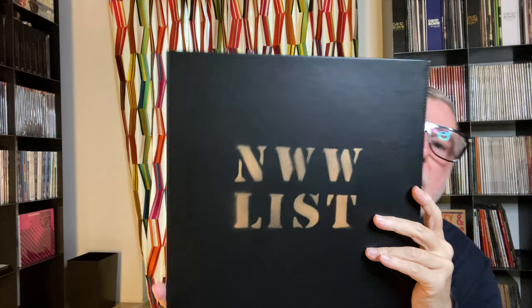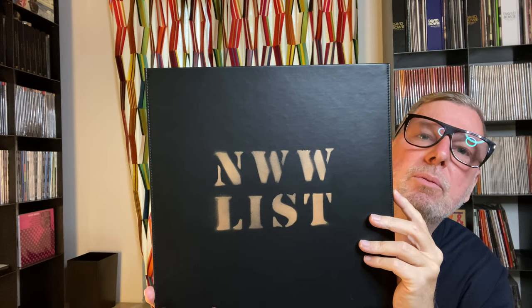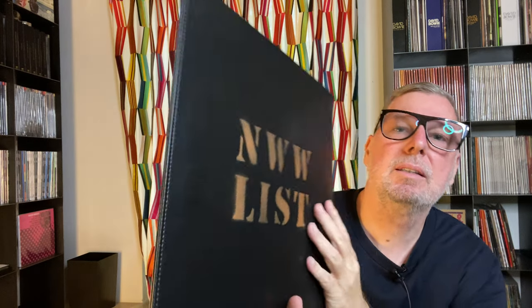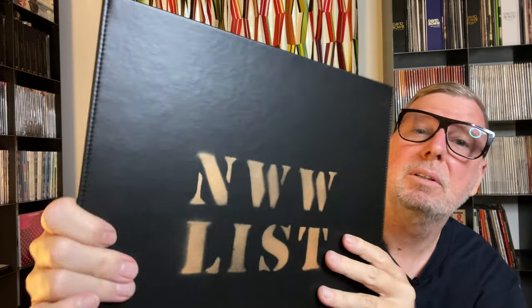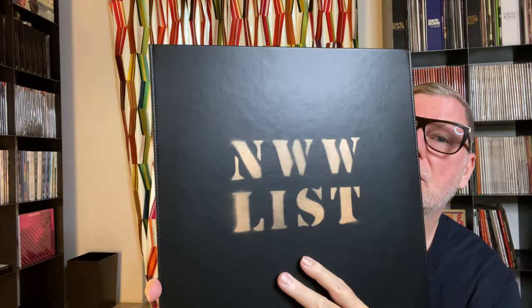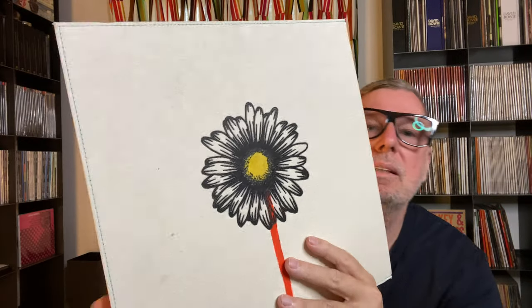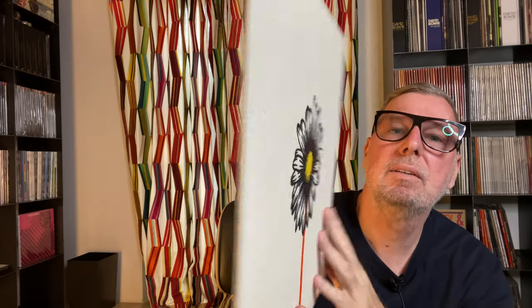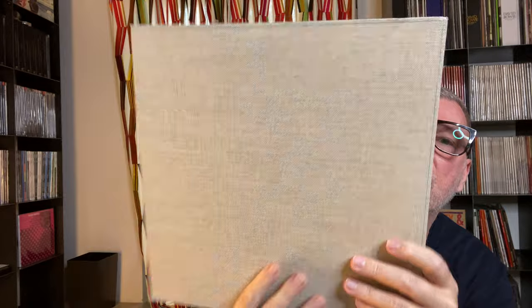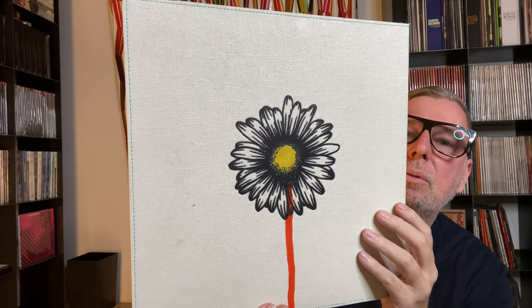This is an album from an artist on the Nurse With Wound list. It's a very special edition — the cover is all leather, beautiful real black leather. The next one I show has a very sturdy canvas cover, a beautiful edition. It's all about the cover with these first two beautiful editions.